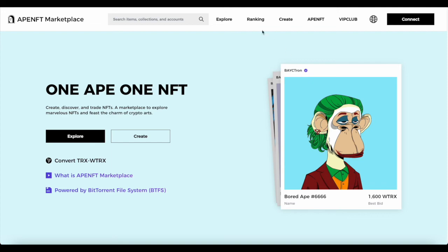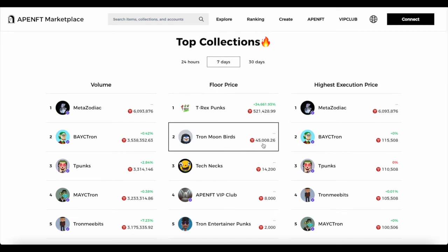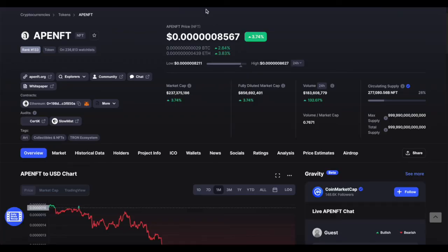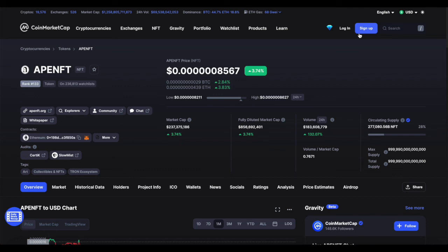If this token were to 4x, that would bring it closer to $1 billion in market cap. Given it's an NFT site that could gradually grow in popularity, it's definitely in the question for the token to hit $1 billion in market cap — meaning it could essentially 4x from here. That's quite a lot of potential. Thank you for watching, subscribe to see more, and I'll see you in the next video.